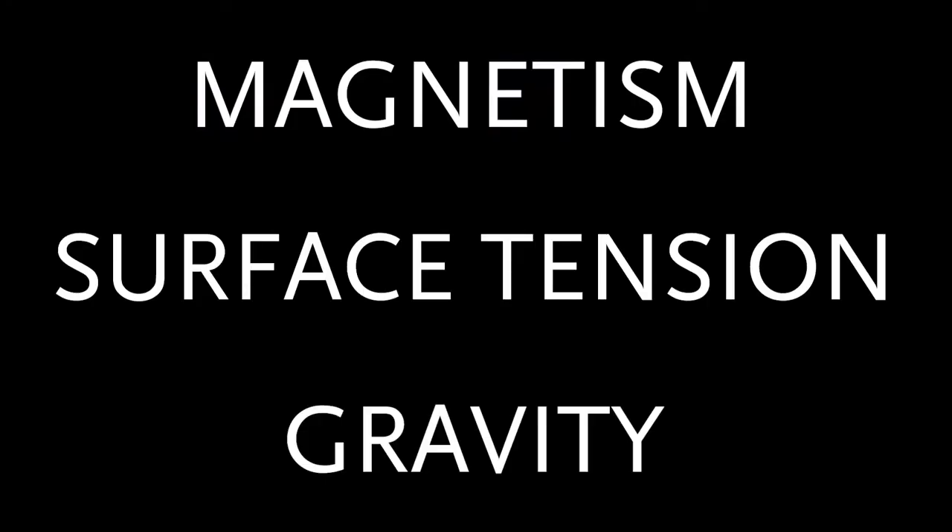Even with a force of magnetism, that doesn't explain why ferrofluids look so weird. Why are there spikes on it if it's a liquid? Well, there are three key forces that play a part in the shape of ferrofluids: magnetism, surface tension, and gravity.